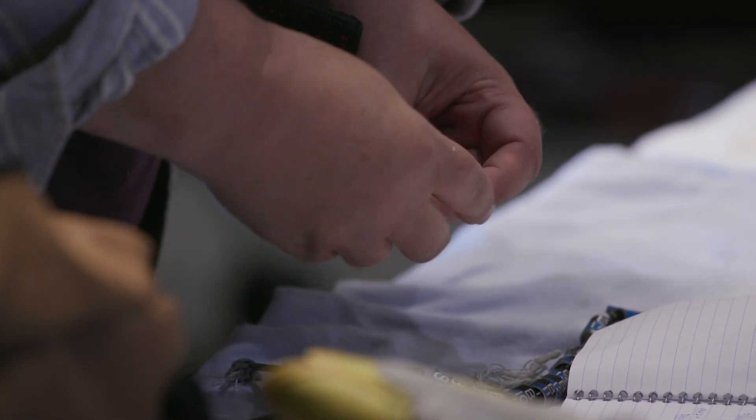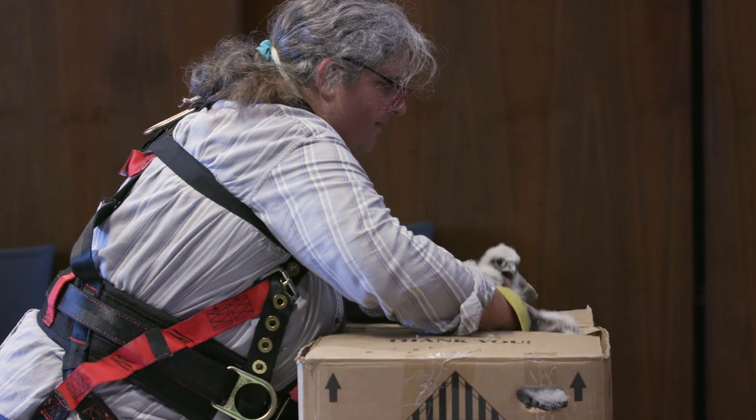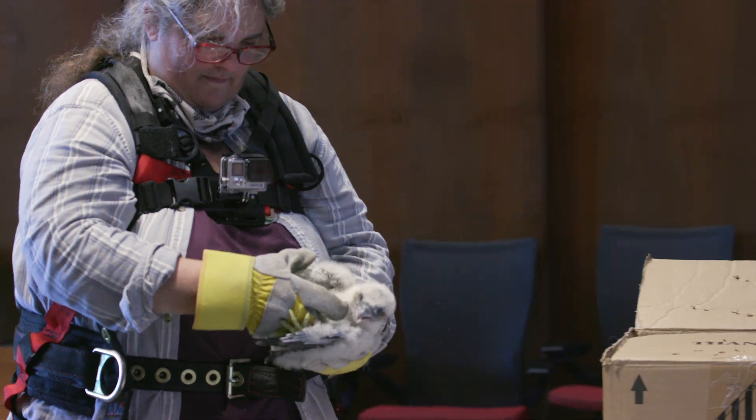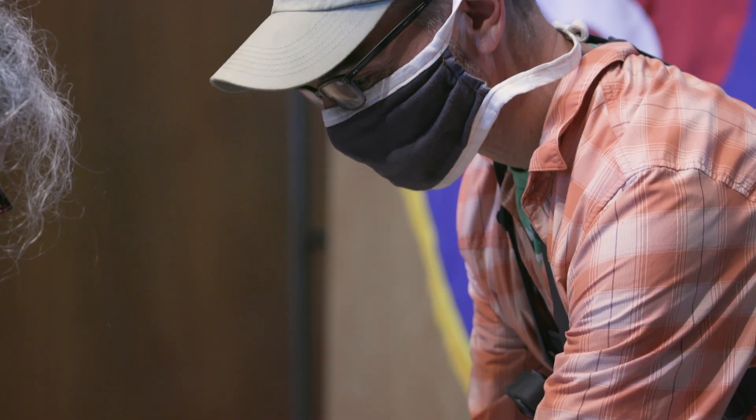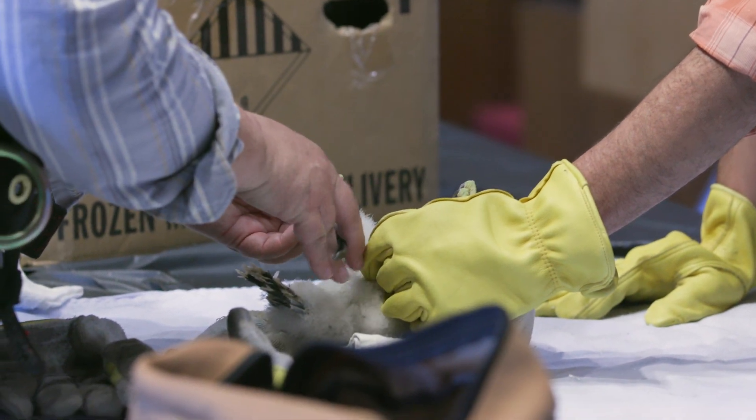Before I came over from banding I looked up some numbers, because we've had them for so many years here at UIC. From 1999 to 2019 — a 20-year span — we had 70 eggs laid, 42 hatched, and 37 young fledge. That's pretty cool.